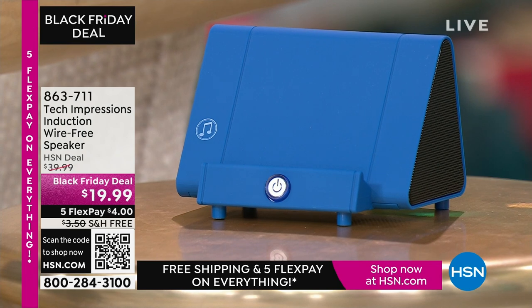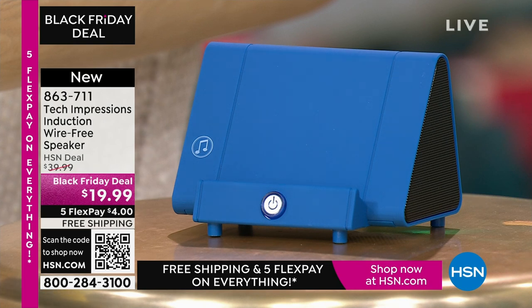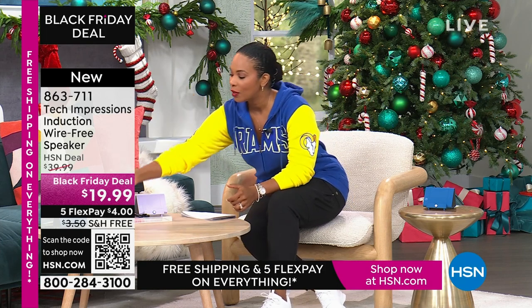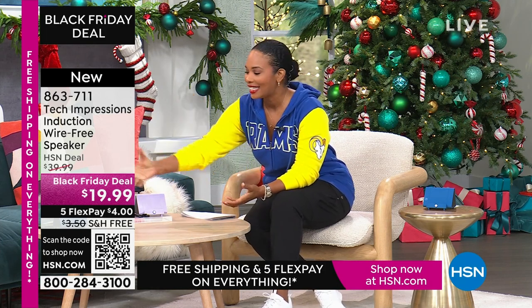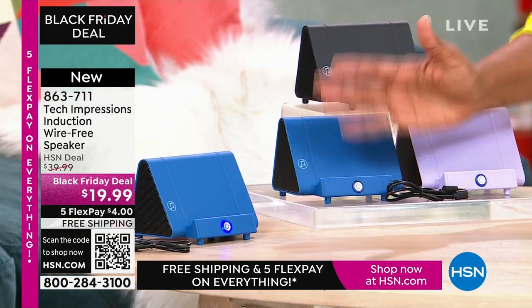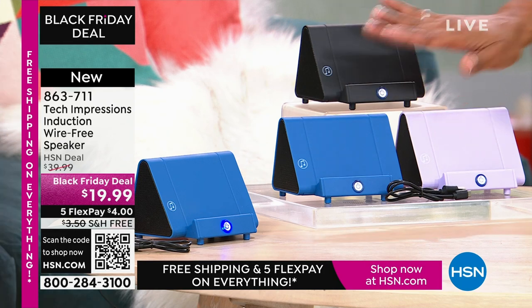Let me direct your attention to this speaker. What you're going to love about this Tech Impressions speaker is that if you want to amplify the sound on your phone, all you have to do is set it on the speaker and it's amplified. You don't need to plug anything in. You don't need to connect — no Bluetooth, wireless, password, router, anything. You just set it on the ledge and instantly you can hear what's going on on that phone. It's less than $20. These are great, easy gifts that everybody will love — available in black, blue, or lavender.